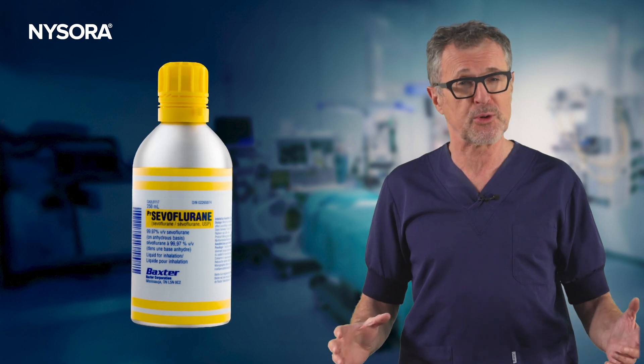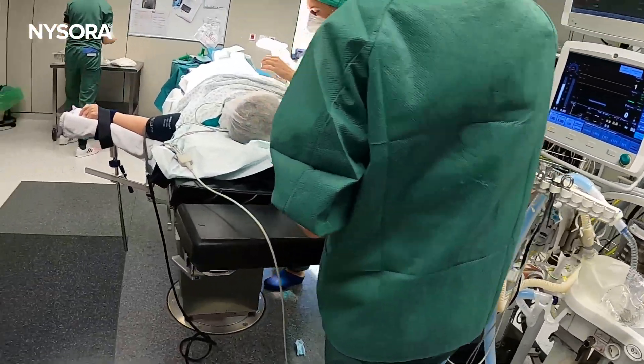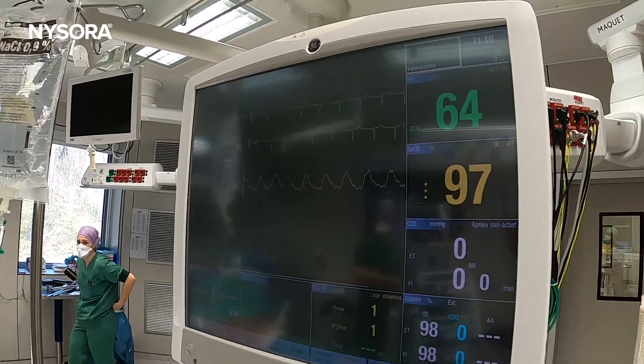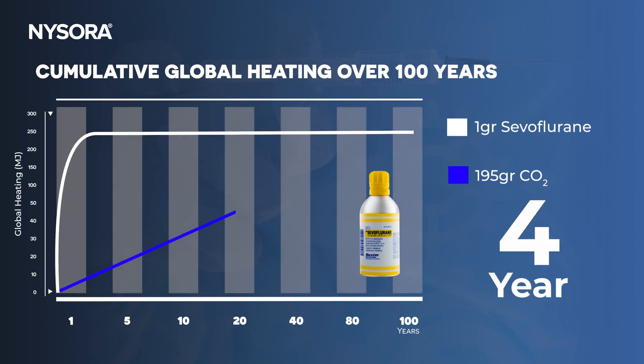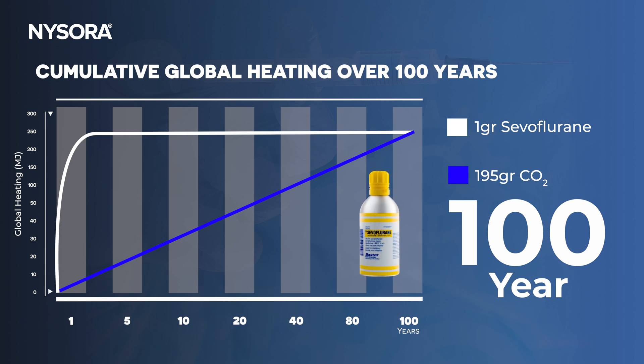While sevoflurane has a short lifetime of 1.9 years, nitrous oxide persists for over 100 years, continuously amplifying its warming effects. As anesthesia practitioners, it is essential to consider our individual responsibility in the environmental footprint of our practice. Every choice we make in the operating room contributes to the bigger picture. While the impact of a single decision may feel small, collectively they add up to significant change. As seen on these graphs, due to the significant differences in lifetime of sevoflurane and CO2, the cumulative heat-trapping over a 20-year and 100-year time horizon following the emission of 1 gram of sevoflurane corresponds to 700 grams and 195 grams of CO2 respectively, depending on the chosen time horizon.